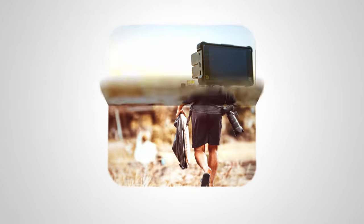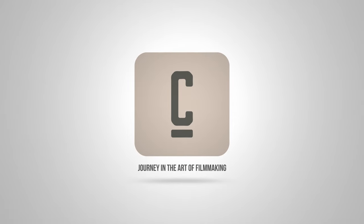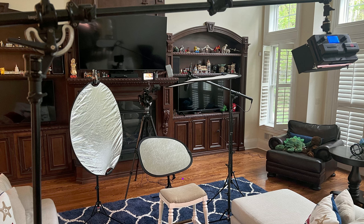Curious about lighting an interview using only the natural light in the room? Well, wonder no more! In this video I'll demonstrate how to ditch your artificial lights and effectively use diffusers and reflectors to achieve the perfect exposure. We recently filmed this interview inside a home where the living room had a lot of windows with great natural light, so I wanted to use it as much as possible.